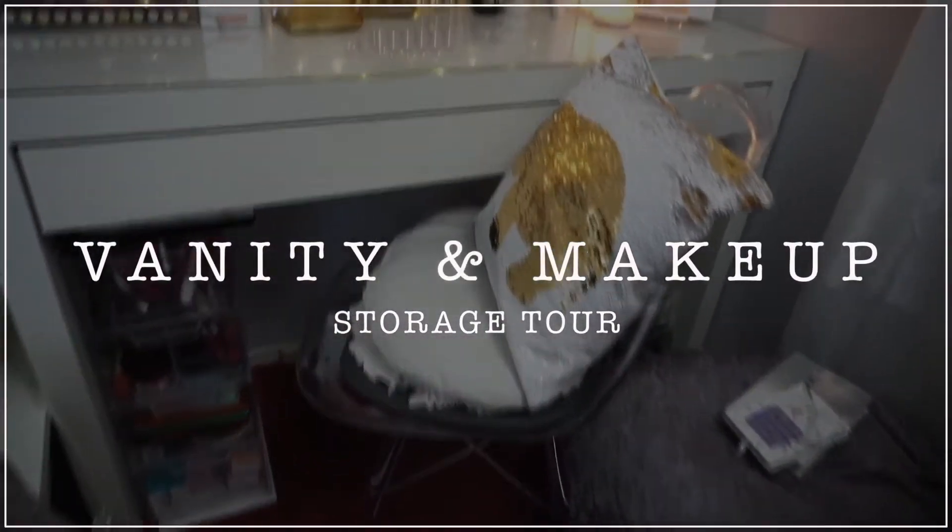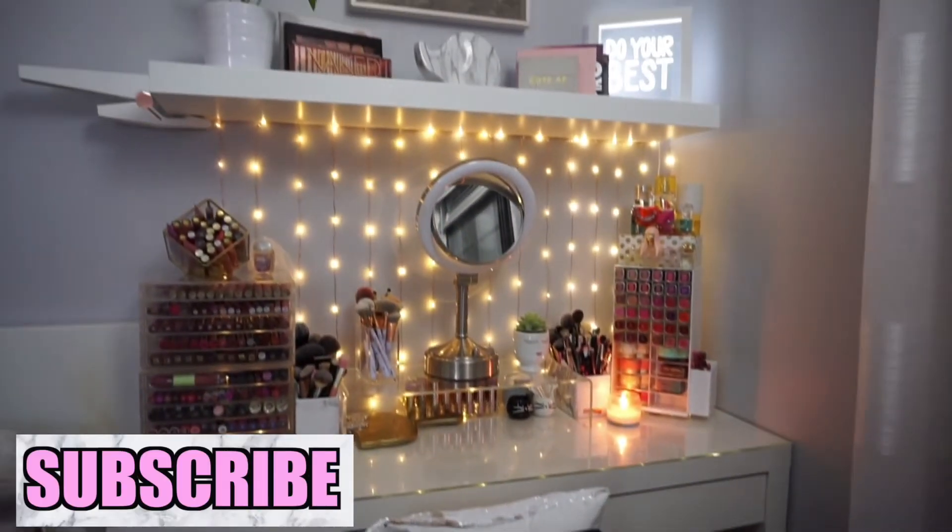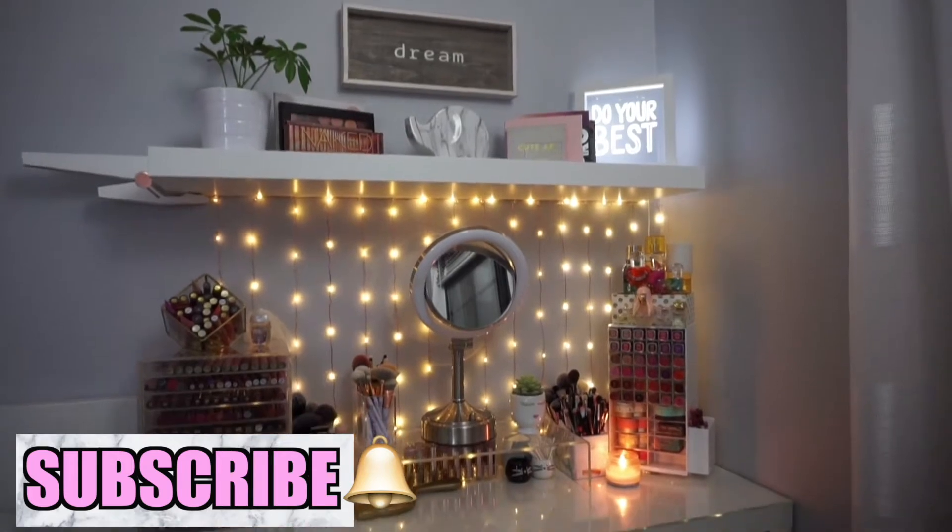Hi babes, welcome back! Today's video is going to be my vanity and makeup storage tour. I'm going to list everything down below in case I forget to mention something. The vanity table I have is the IKEA MALM vanity table.